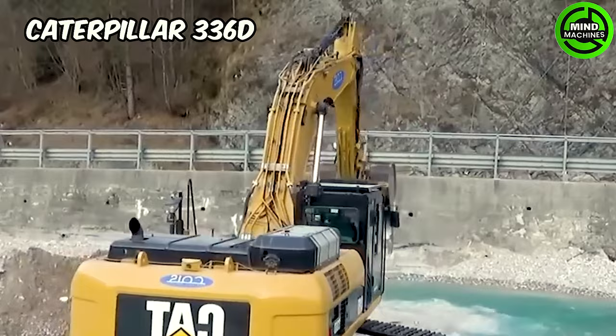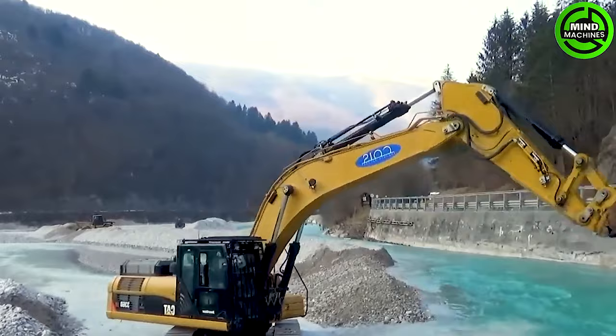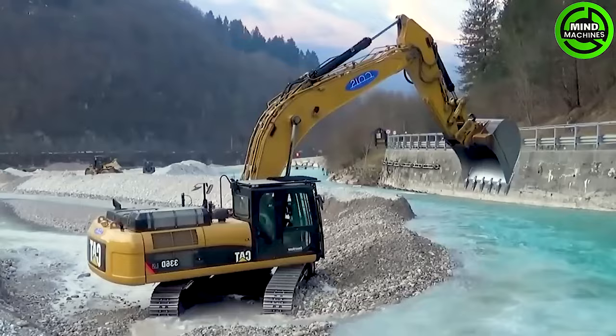The Caterpillar 336D excavator stands out as a top-notch excavator renowned for its power, precision and versatility. Its 5 cubic meter bucket and well-designed hydraulic system enable effective underwater rock excavation.